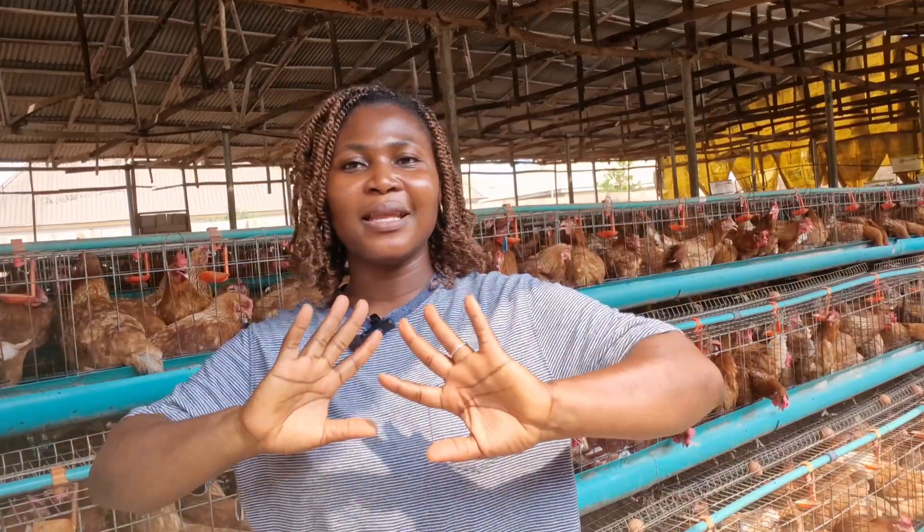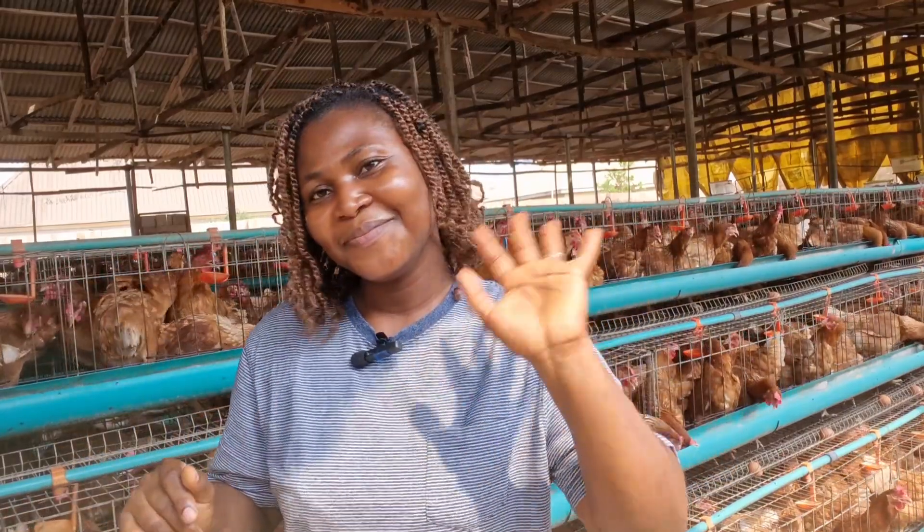We'll see you in another video where I bring more poultry farming tips to you. Bye-bye.